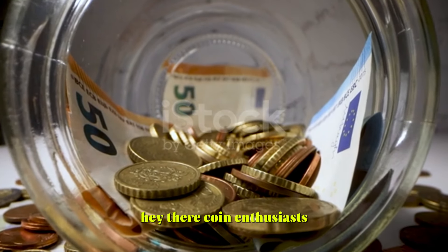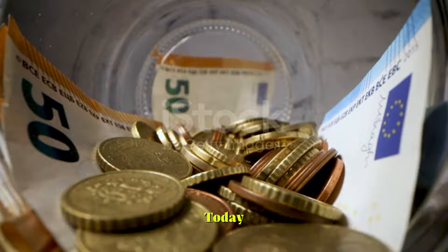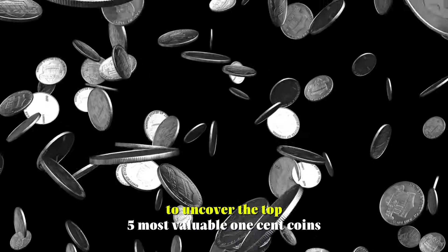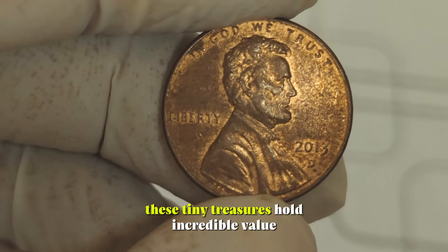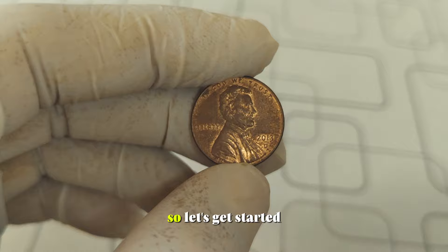Hey there, coin enthusiasts! Welcome back to Restoration Channel. Today, we're diving into the exciting world of numismatics to uncover the top 5 most valuable 1-cent coins. These tiny treasures hold incredible value and fascinating stories. So, let's get started.